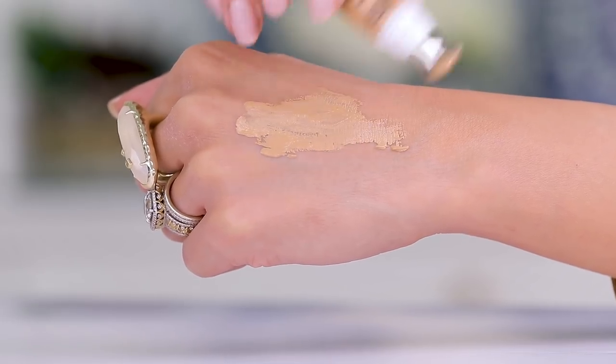This IT Cosmetics Your Skin But Better CC+ Eye Under Eye product — I kept it in mind for a natural, going-to-brunch type of product, but it just does nothing. It's like a glorified eye cream. It has hydrating sunscreen serum properties, but I just don't get it — this is a pass. I like the Bye Bye Under Eye from IT Cosmetics, but this one feels like a big waste of time.